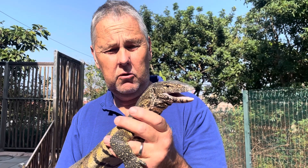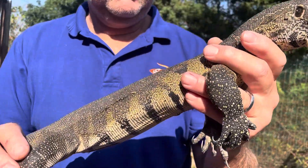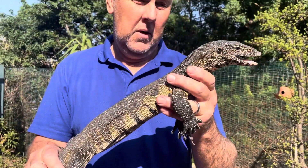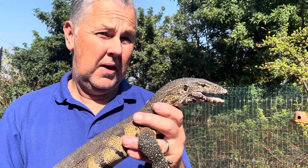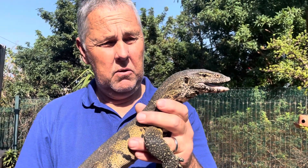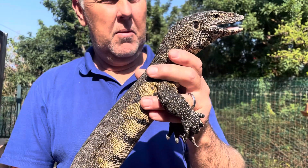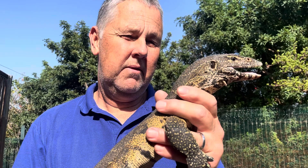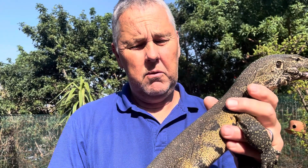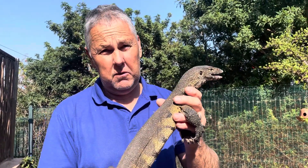They are also used a lot as a food source — they are hunted for their skin and for food, and also in the traditional medicine trade. But there seem to be quite a few of them and they do well. This guy is a rehab animal. He was brought to us by one of the snake rescuers — he was found at a house, and we are going to release him pretty soon.